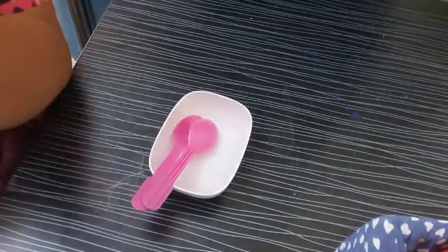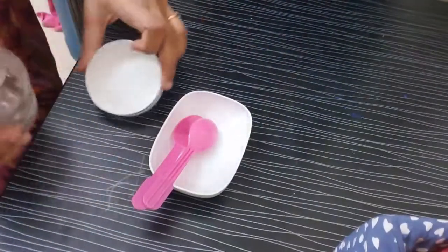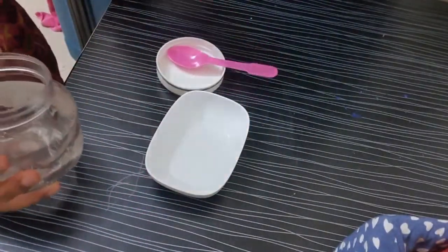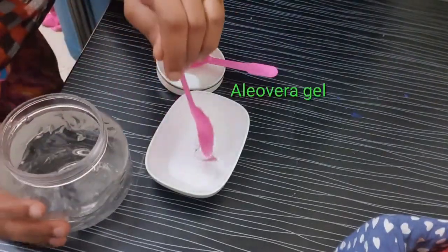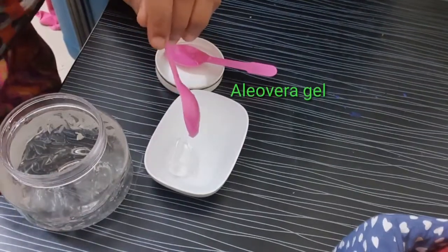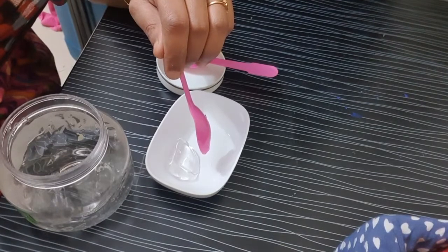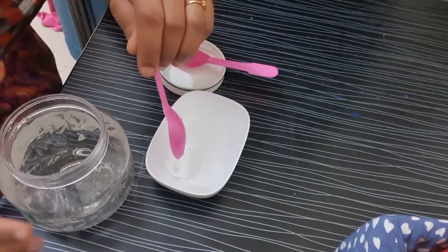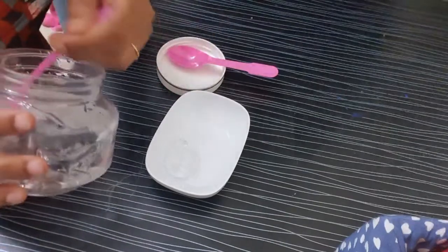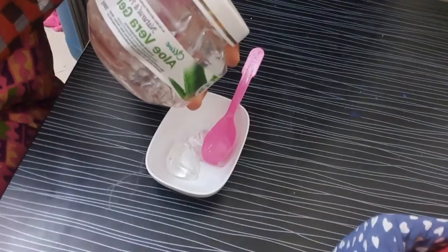First, I'm going to take aloe vera gel. As I have told you the benefits of aloe vera gel in my previous video, it has anti-inflammatory properties, it works for anti-aging, it lightens our scars, it treats acne, it soothes sunburns, and it's good for dry skin also.